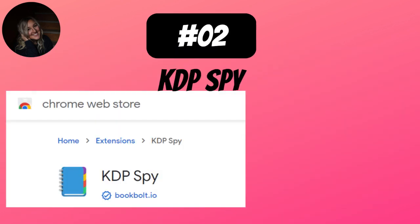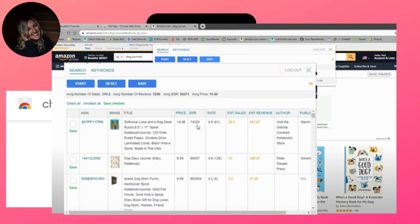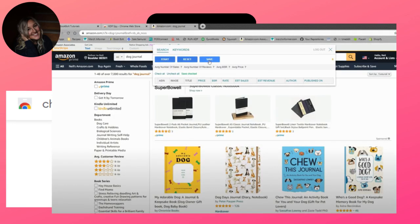Number 2 is KD Spy. This is also a Chrome extension — you're getting at least two Chrome extensions with Book Bolt. You saw it up in my corner. Essentially, when you're on Amazon.com, you put in a keyword — for example, 'dog journal' — and once you hit start, it will generate everything going on on that page, up to 100 results. You can export this to research it further. It tells you the BSR, the estimated sales, and the price — and you can go be more competitive with your competition. This alone is worth the investment in Book Bolt.